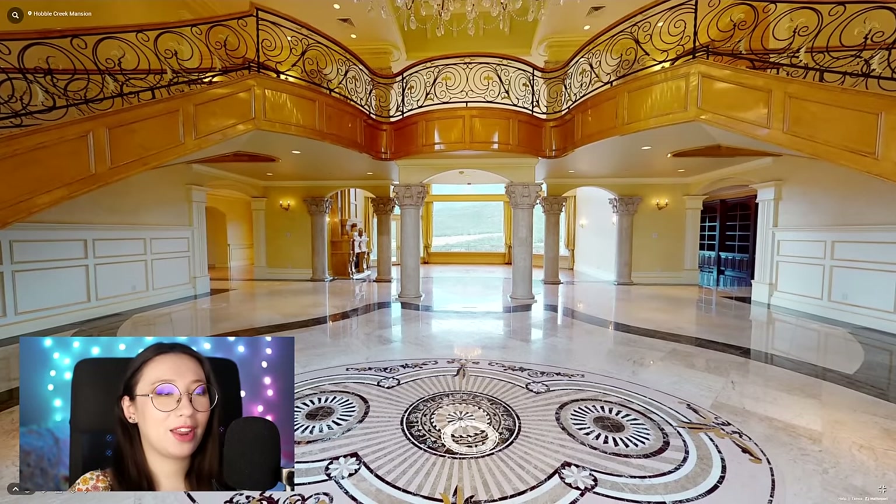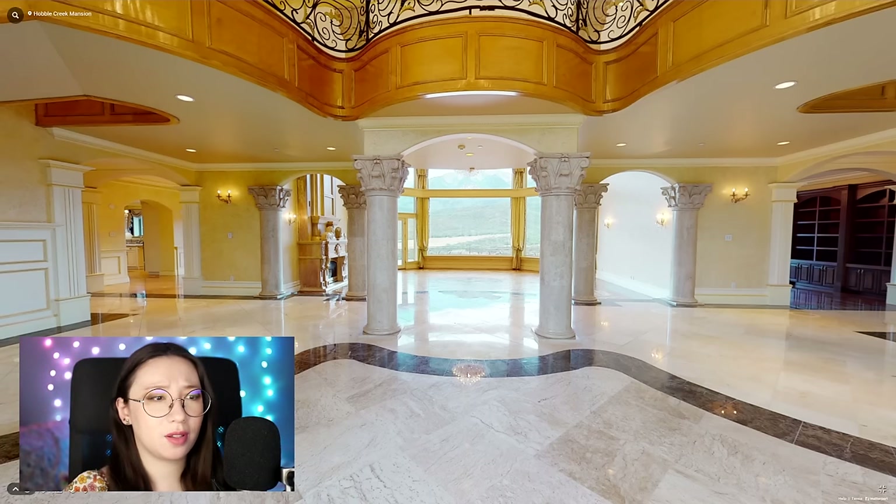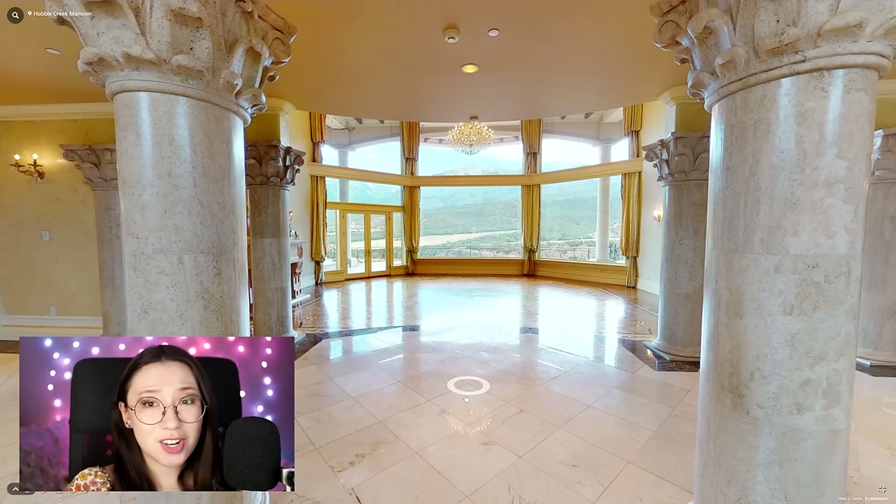This house is so big I don't even know where to start. We're greeted by yet more columns — Corinthian columns, no less — which are the most preposterous and ostentatious of columns, in my opinion. Just put a plain Doric column. That's fine.